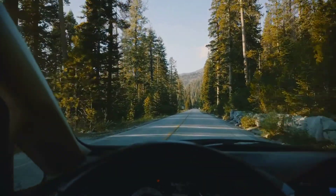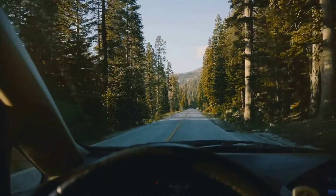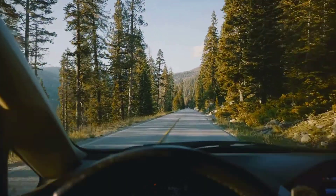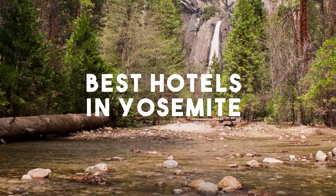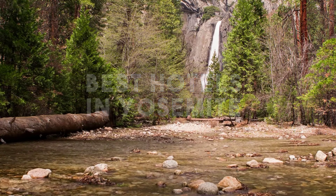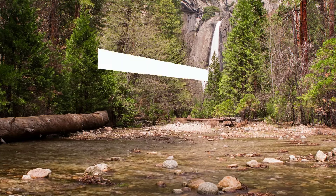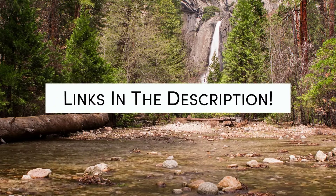Yosemite National Park is an American national park in California, surrounded on the southeast by Sierra National Forest and on the northwest by Stanislaus National Forest. In this video, we will take a look at the 5 best hotels in Yosemite. Whether you're traveling with your family, as a couple, for a business trip, or looking for something budget-friendly, we got you covered. Links to all of the hotels we mentioned in this video will be listed in the description below.